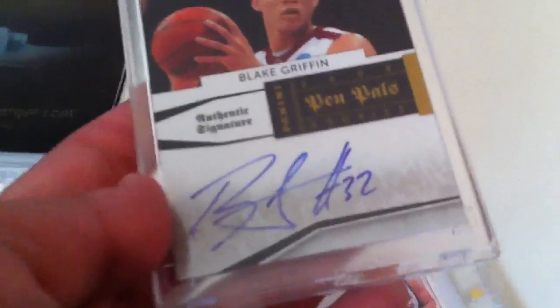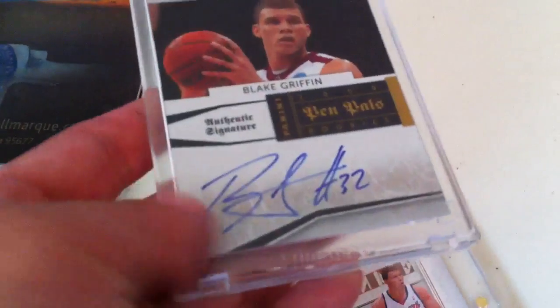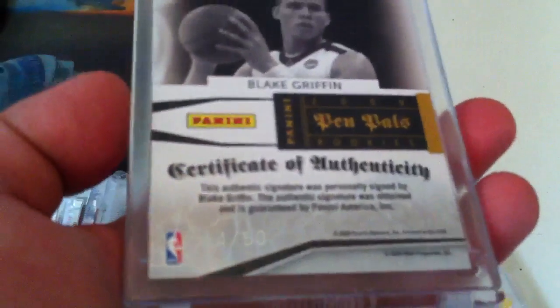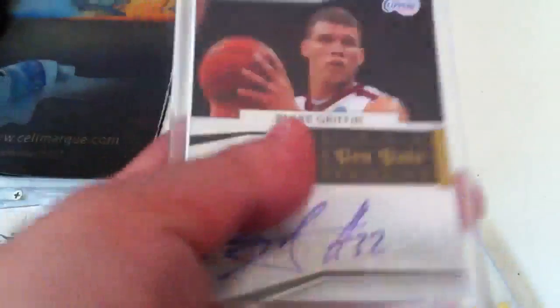And then one of these Pen Pals — a great, giant on-card autograph from National Treasure as well. Number 14 out of 50 of Blake Griffin.